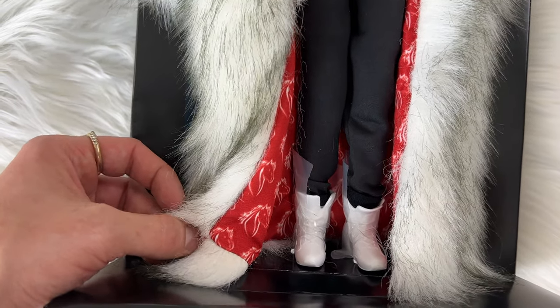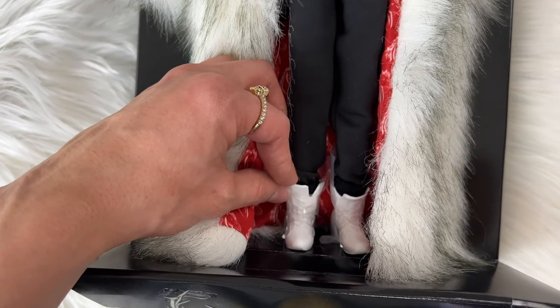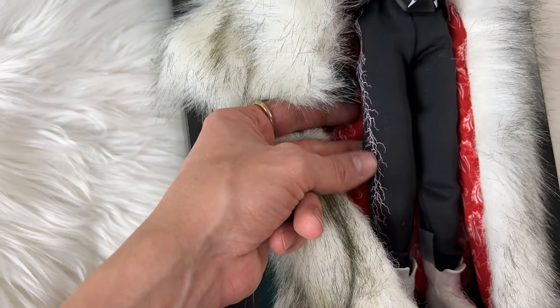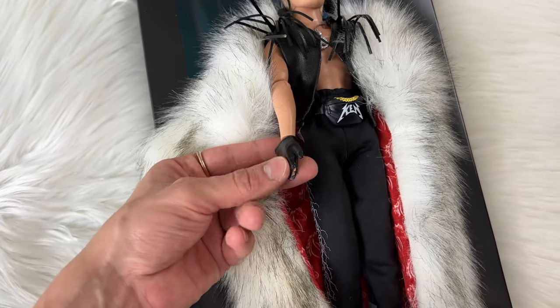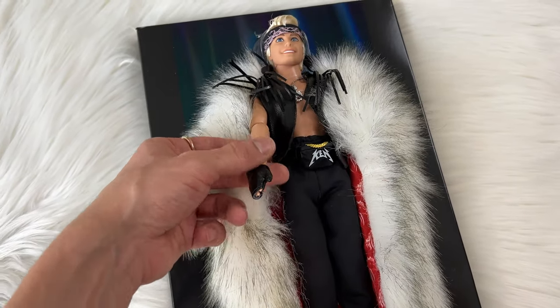For his shoes, he has white boots that kind of have a vibe like Air Force Ones or maybe even Yeezys. On the sides of his pants he has lightning bolts, and his headband has lightning bolts too. He also has leather gloves — how Paris Hilton is this? He is totally sliving right now.